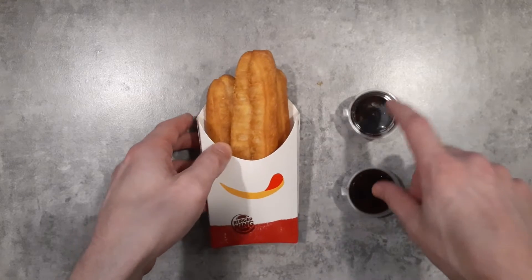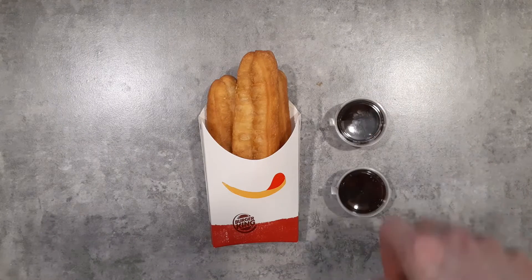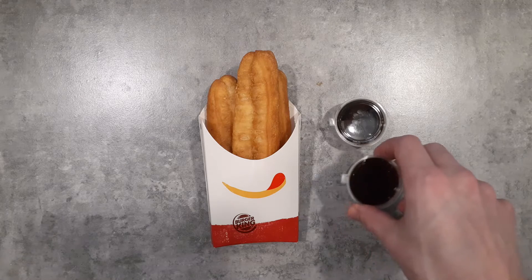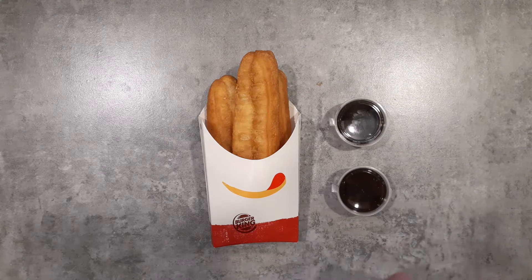You also get a chocolate dipping sauce by default at Burger King, whereas McDonald's has condensed milk. I don't really think Burger King puts out many limited edition dipping sauces — I think it's just always chocolate with them.